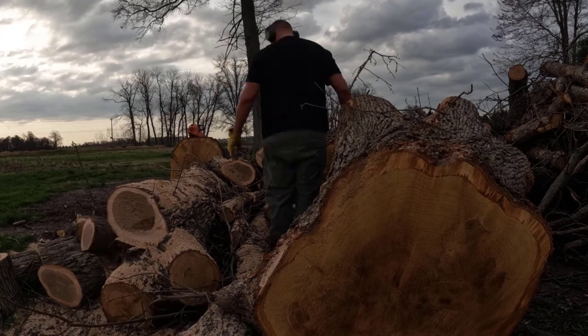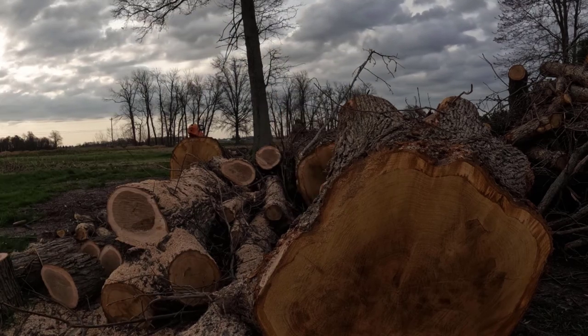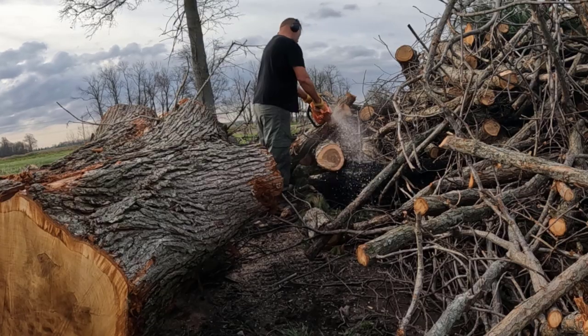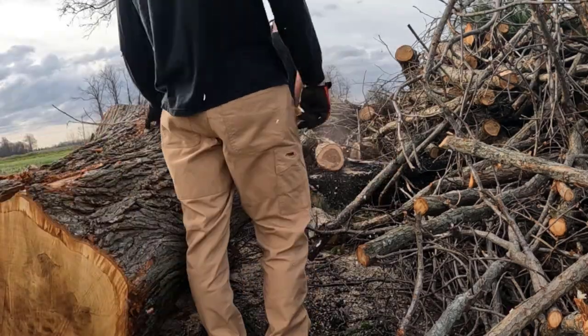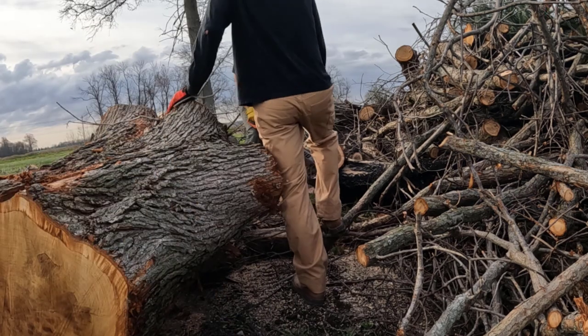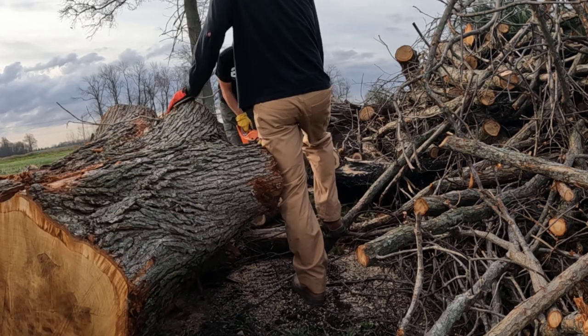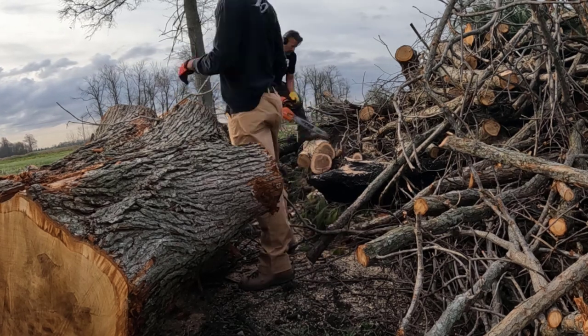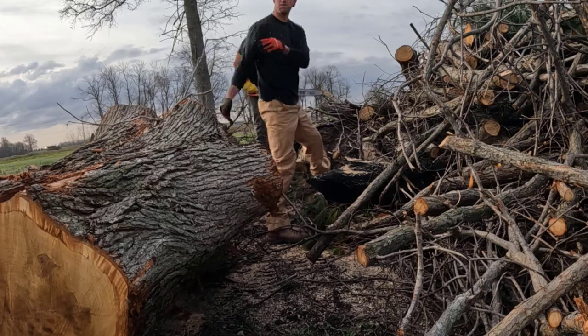I'm not quite sure why this gentleman was cutting down all these trees, but the stump you're looking at to the right — that tree is over 100 years old. I counted about a third of the rings and got to 46 years before I got tired of counting, so it's definitely over 100 years old. It's a big tree. We basically just cleaned up the rest of this tree and loaded up the truck — I think we ended up with three or four truckloads and took it back to the wood yard.